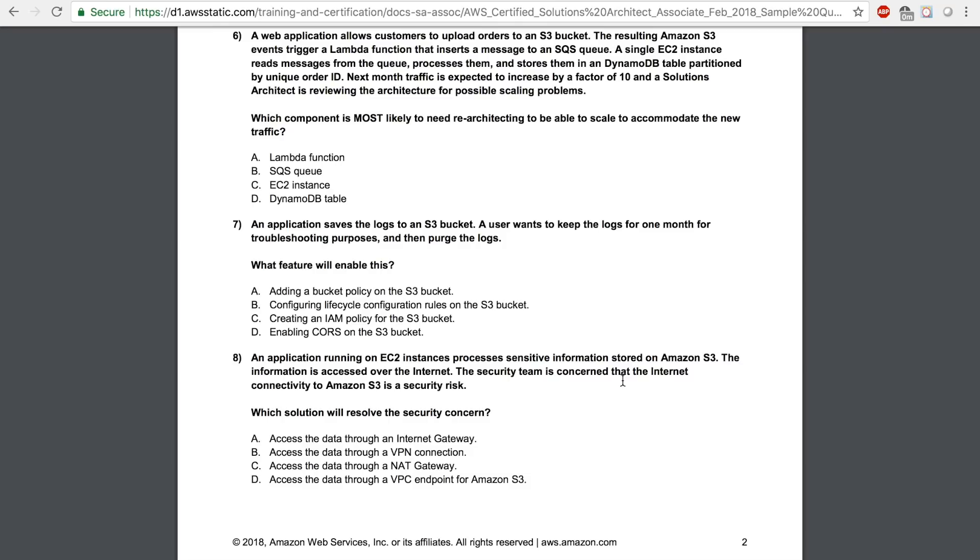Let's see what question number 6 says. A web application allows customers to upload orders to an S3 bucket. The resulting S3 events trigger a Lambda function that inserts a message to an SQS queue. A single EC2 instance reads messages from the queue, processes them, and stores them in a DynamoDB table partitioned by unique order ID. Next month, traffic is expected to increase by a factor of 10 and a Solutions Architect is reviewing the architecture for possible scaling problems. Which component is most likely to need re-architecting to be able to scale to accommodate the new traffic?